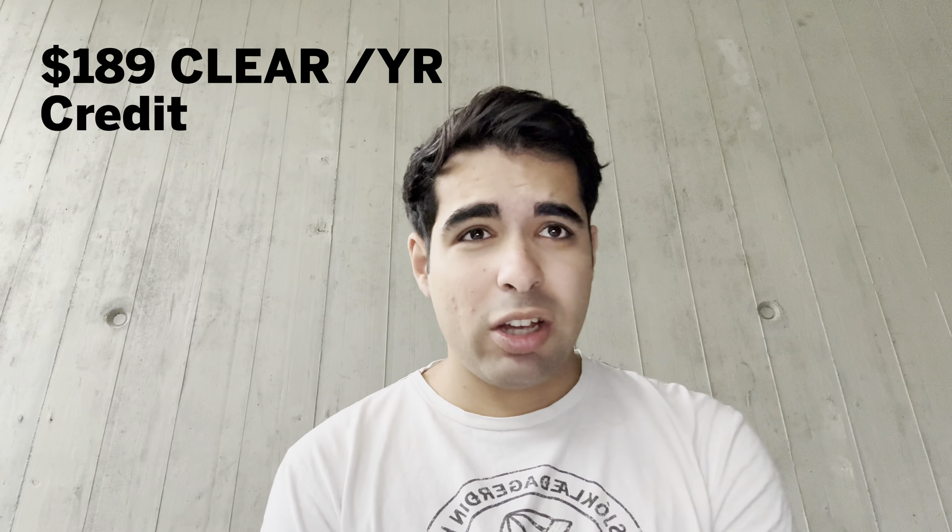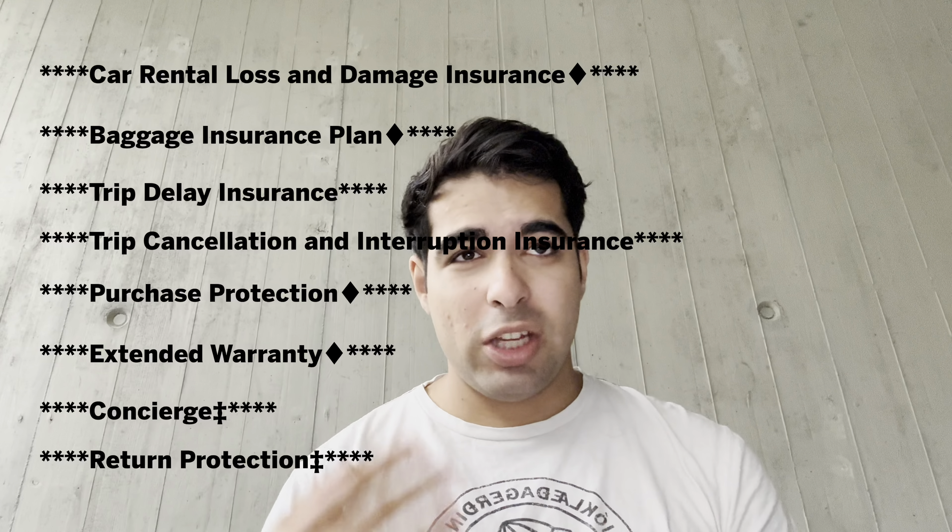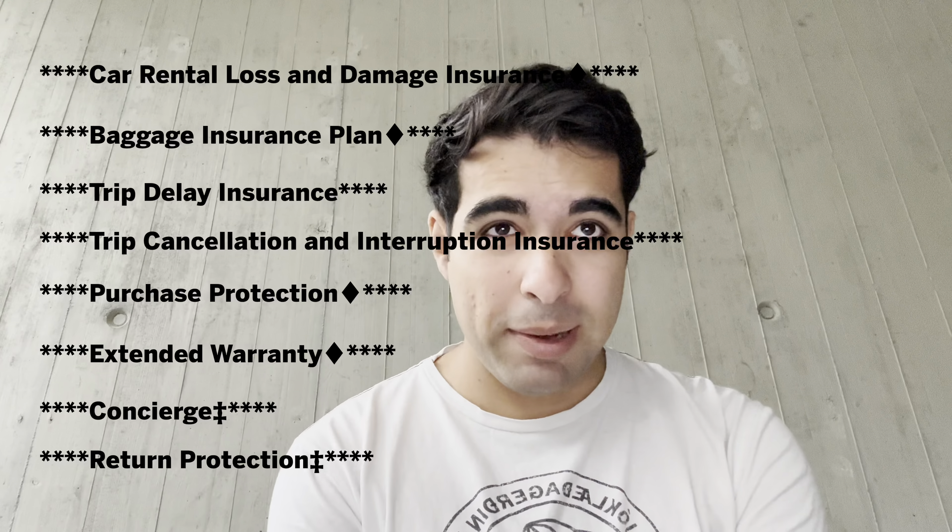You also get the $198 CLEAR credit, and of course all your car rental, baggage insurance, trip delay insurance — all the stuff you also get on the Platinum, even the concierge, though I'm not sure if the concierge on the Aspire is the same as the Platinum. You get return protection and all that good stuff. I'll do a separate video going over all the insurance numbers.